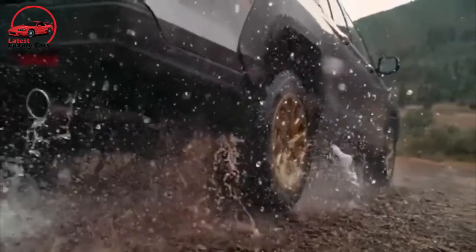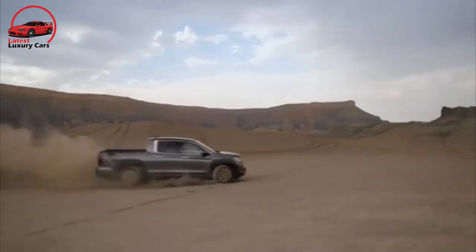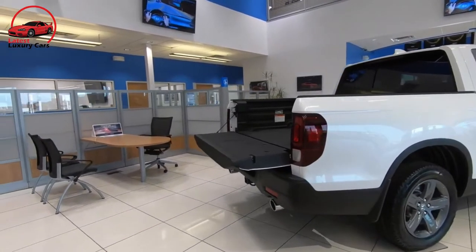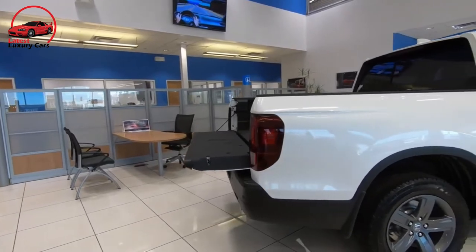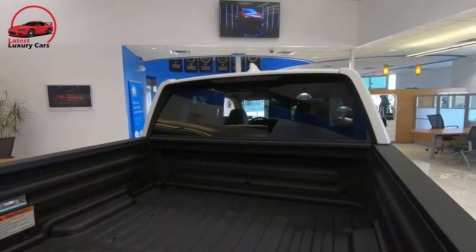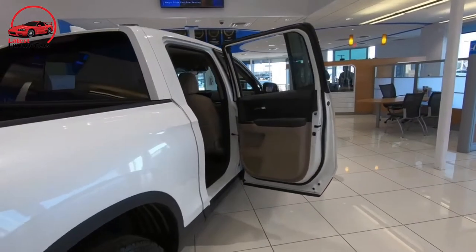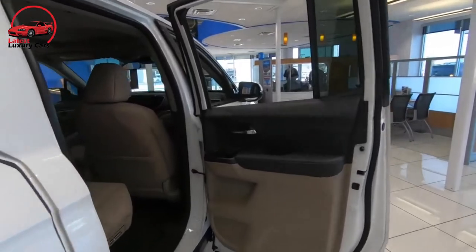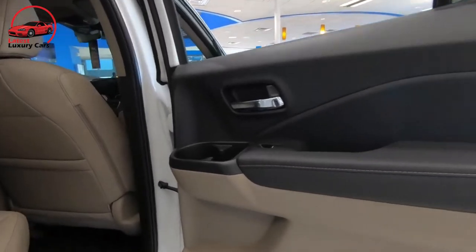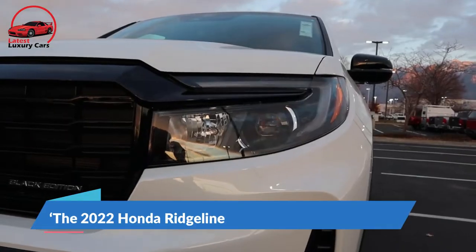Inside, the truck look fades nicely into a crossover feel. A dash mostly shared with the Pilot and Passport crossovers flows horizontally over the push-button gear selector. There's no bottomless center storage or giant dials, though there is a volume knob and climate buttons. Storage bins abound, but the cabin is understated — a welcome change from truck interiors that range from basic work trucks to luxury beasts lined with more materials than decor.